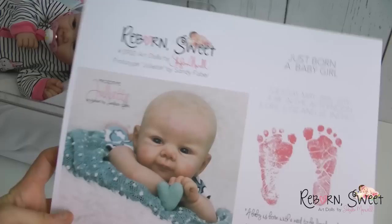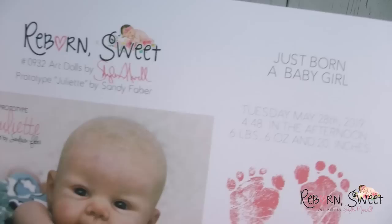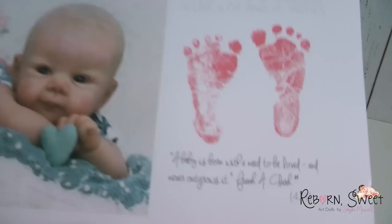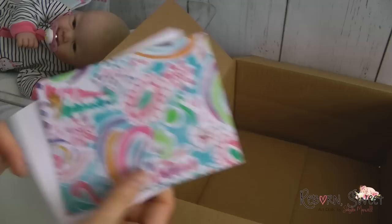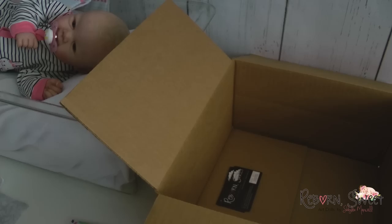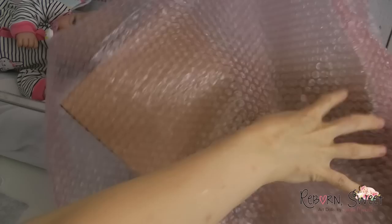I'm going to move her over to the side while I start to pack her little box. This is the certificate she's going home with — it's her birth certificate. She is baby 421, number 932 on my certificates, but she's actually the 431st baby I've ever made. She's also going home with this adorable little card and, of course, some of my business cards. I like to put those at the bottom of the box, and then put the certificate in there as well.